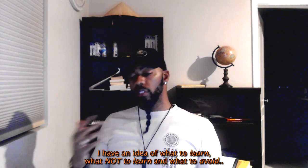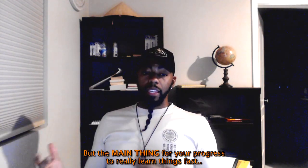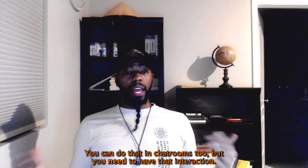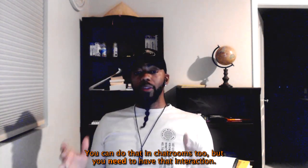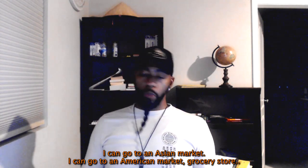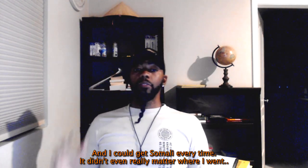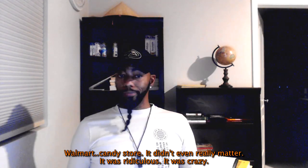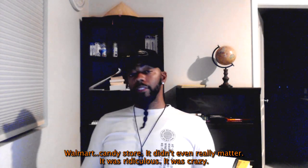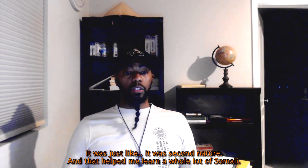A lot of you saw how much Somali I was learning. I have an idea of what to learn, what to avoid, which helps speed up the process. But the main thing for fast progress is speaking a lot. I was practicing Somali constantly — it didn't matter where I went. I was getting Somali at Walmart, the candy store, everywhere. It was just second nature, and that helped me learn a whole lot of Somali.